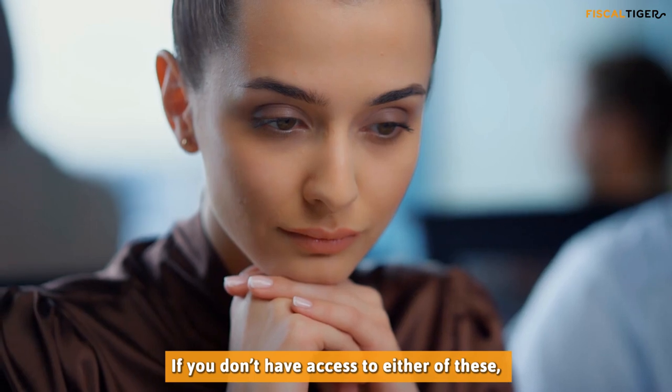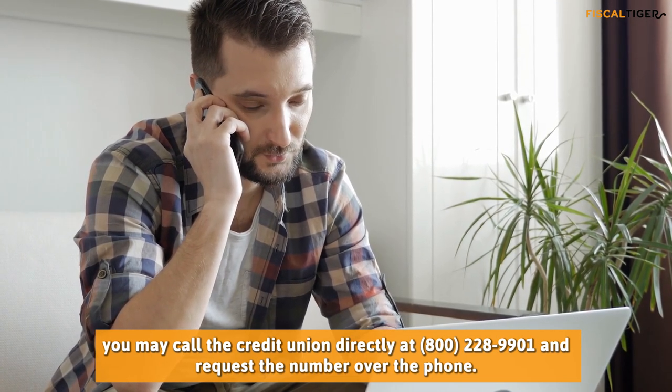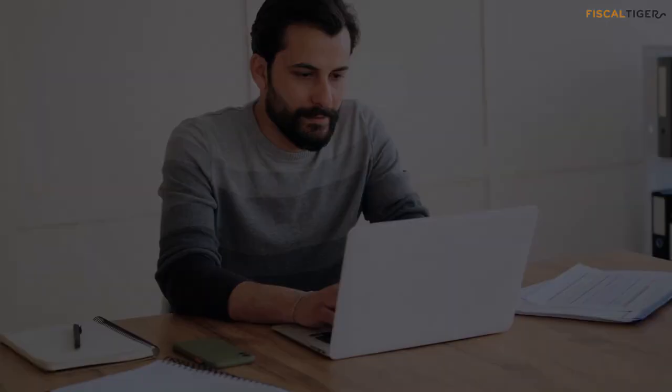If you don't have access to either of these, you may call the credit union directly at 800-228-9901 and request the number over the phone. For more information, visit www.fiscaltiger.com.